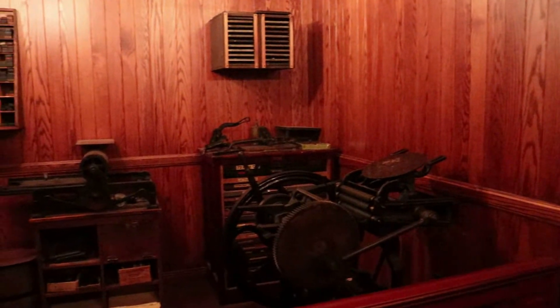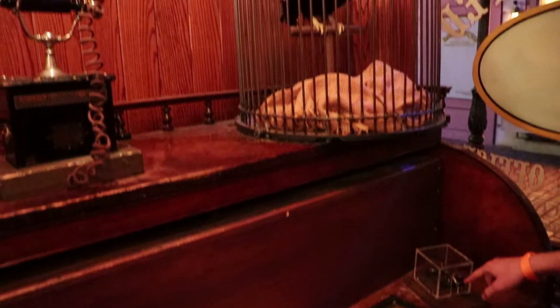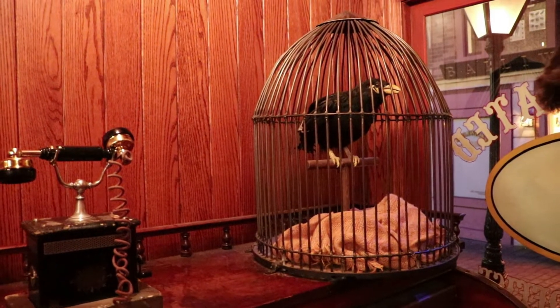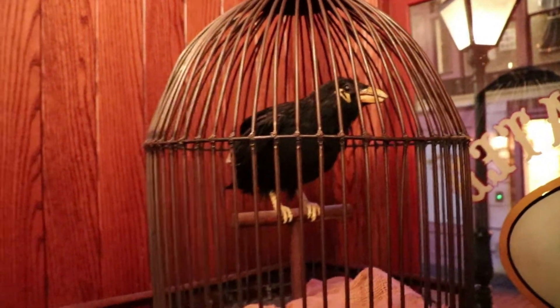This is the print shop with some antique printing equipment. There's an animatronic crow that reacts to Morse code when you plug it into the telegram, although it seems to randomly crow and it's kind of annoying.